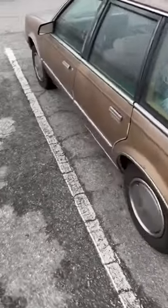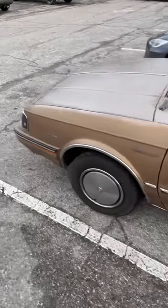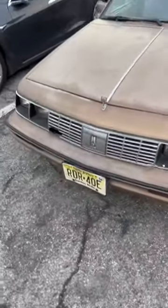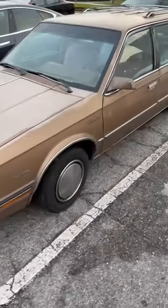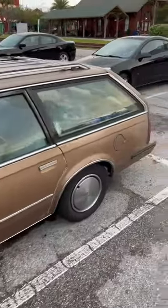This has seen some life, but it's still being used — parked here in Florida on a very, very expired New Jersey license plate. It's old; it doesn't even have the composite headlights that came about in about 1986. Fun ride.